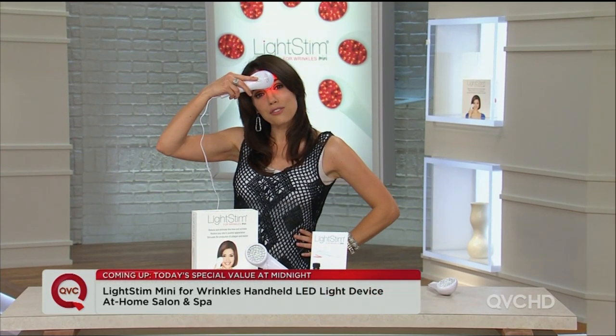What if you feel like you have them here? You will go around your face, right under the eye area, and in just minutes a day with this FDA cleared device, you are going to see real changes in your skin.